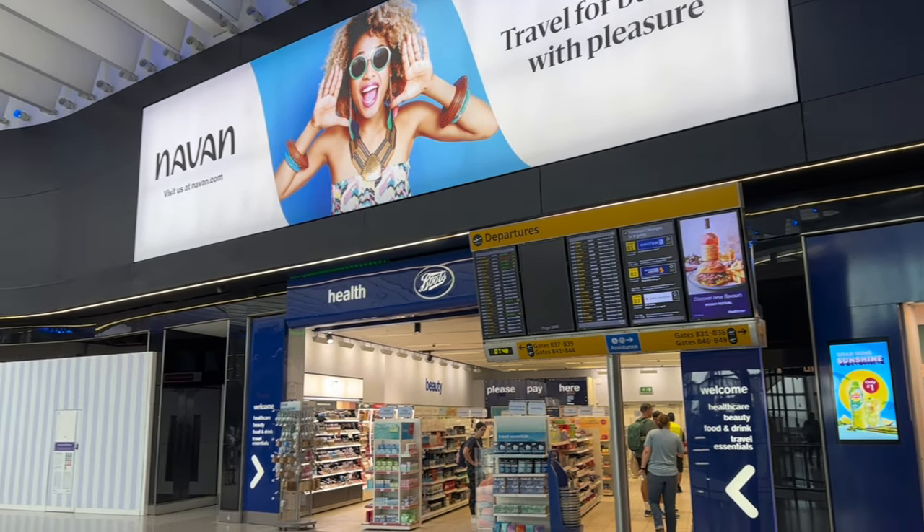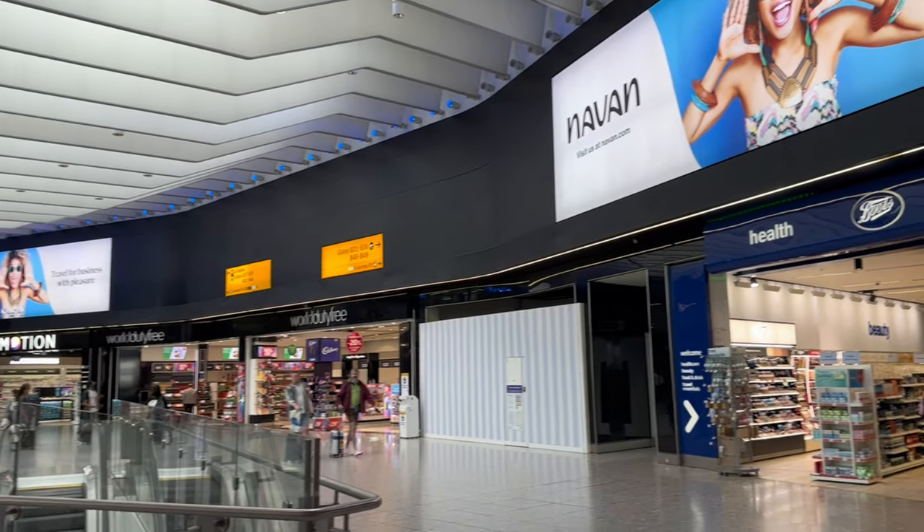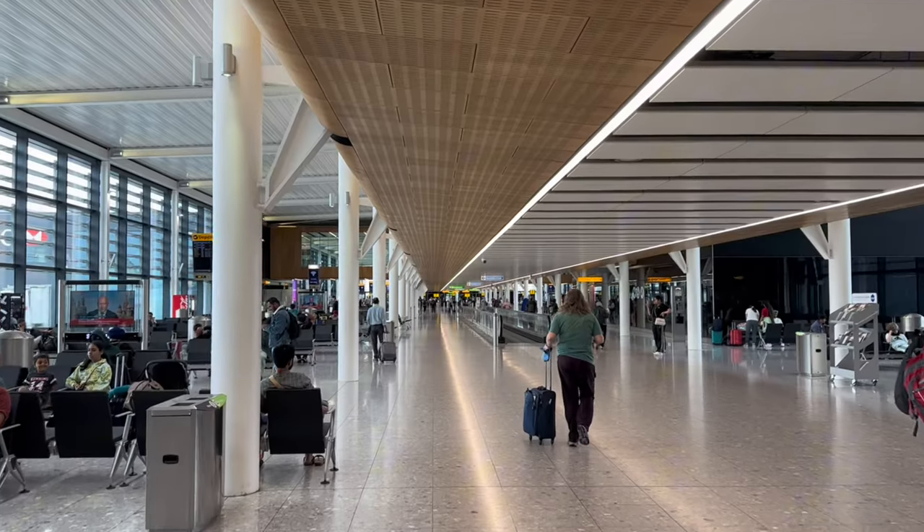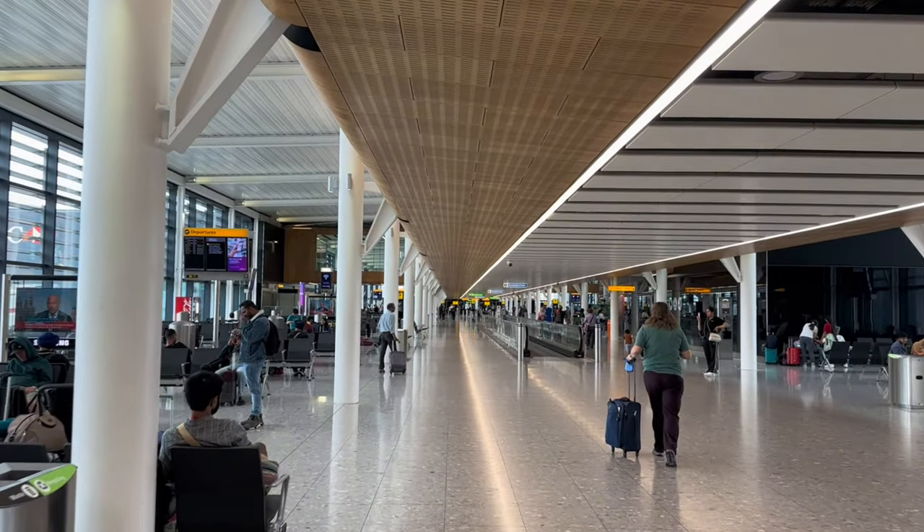I was immediately greeted by an array of shops and restaurants. There are even more shops located here at the concourse, although there aren't as many shops as compared to the main terminal. I decided to relax at Cafe Nero with some plane spotting, before making my way down to gate B42 for boarding.